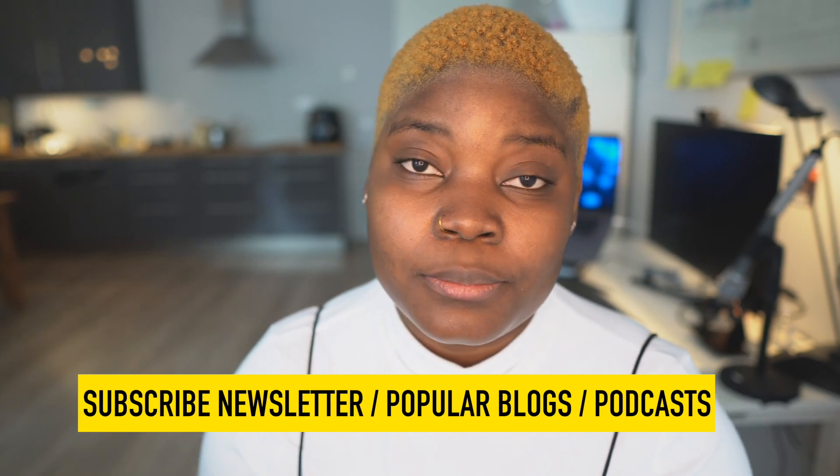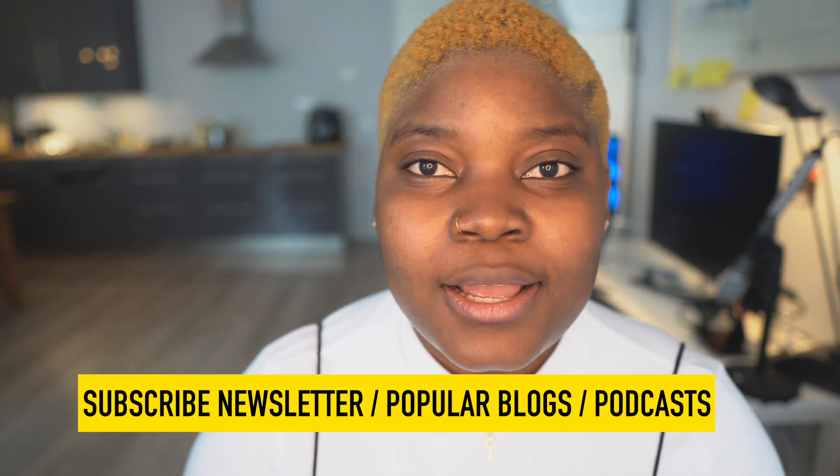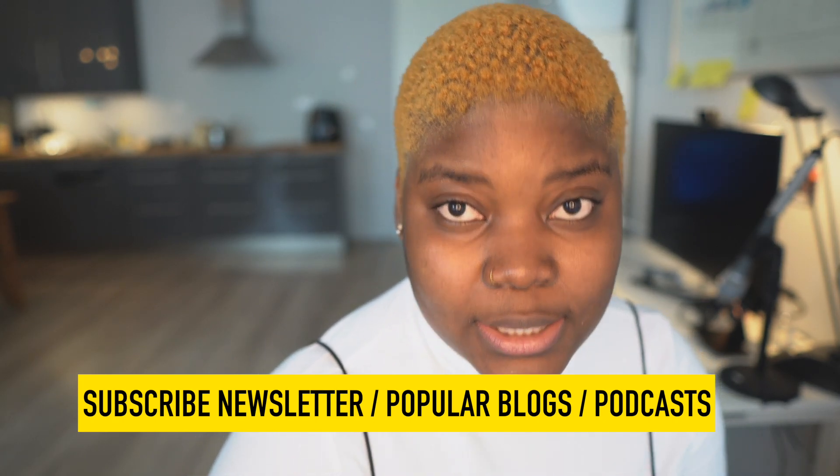The third tip is something you can do passively: subscribe to newsletters that are relevant for your domain, and also listen to podcasts and read popular blogs. I'm subscribed to a lot of newsletters — including CSS Tricks and others. Every morning I check my email and because I'm already subscribed, relevant information about new technologies and updates comes straight to my inbox without me having to search for it. I think that's a game changer.